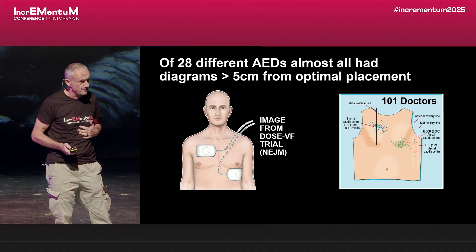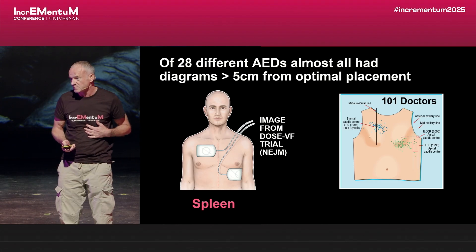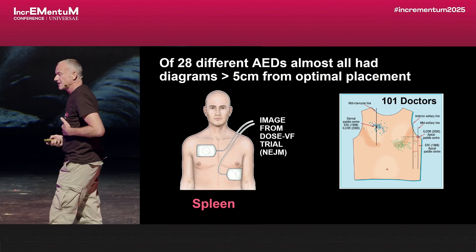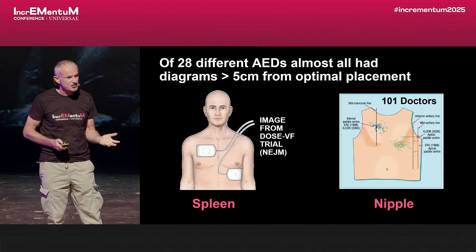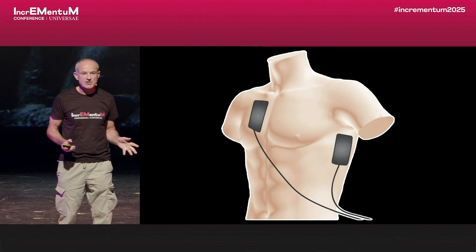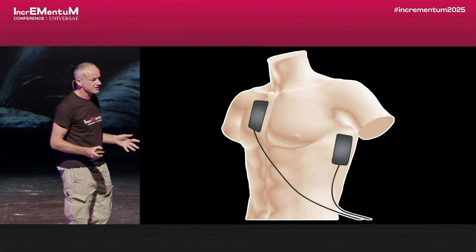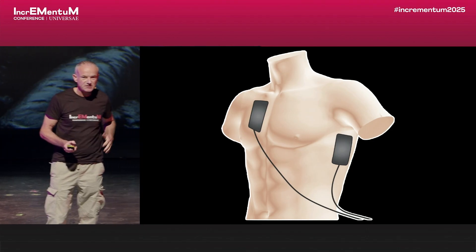It's not a complete waste of time — if your spleen is fibrillating, do this. If you have a dysrhythmic nipple, do this. Otherwise, my challenge to you: if there's only one thing you remember from my talk, the next time you see patients with defib pads on, have a look, and don't be afraid to move them and show people where they should be.